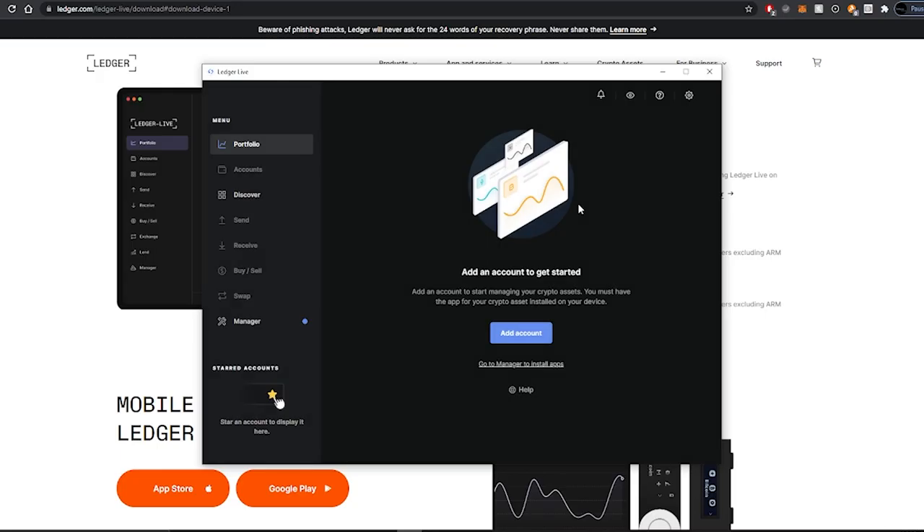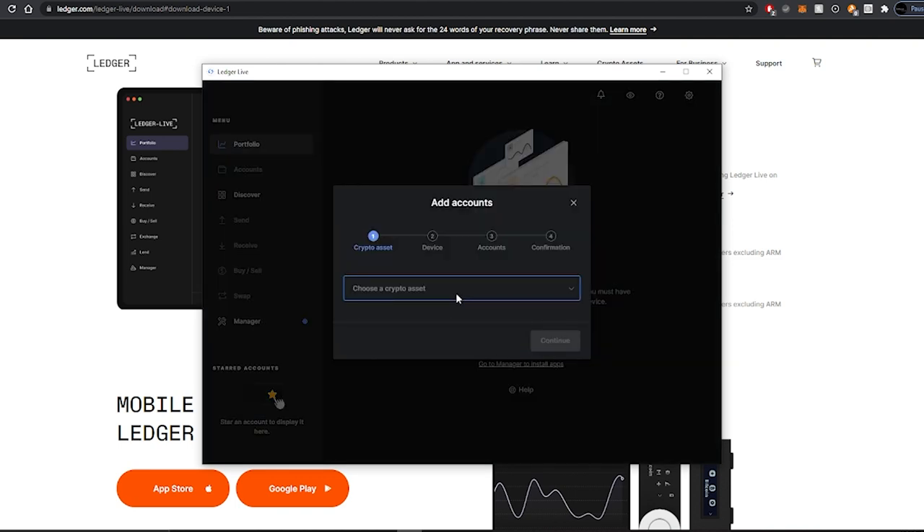Now we'll go over adding different apps to your Ledger. The Ledger Nano S has limited storage but can hold up to about 20 different cryptocurrency addresses — for example, four or five Bitcoin addresses, four or five Ethereum addresses, plus Litecoin, XRP, Dogecoin, Shiba Inu, and more. If you want to store more, the Ledger Nano X with Bluetooth can hold up to about 100 different addresses. For this video, we'll start with Bitcoin. Once everything is set up, click Finish and go to 'Add an account,' choose Bitcoin, and click Continue.